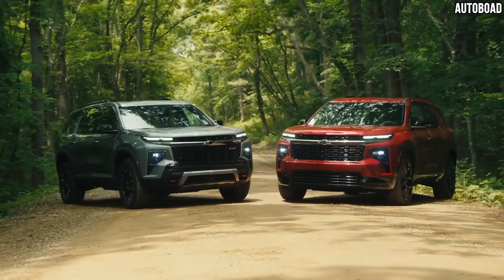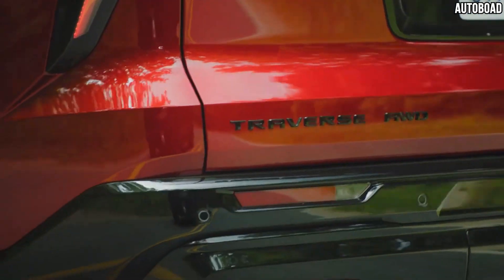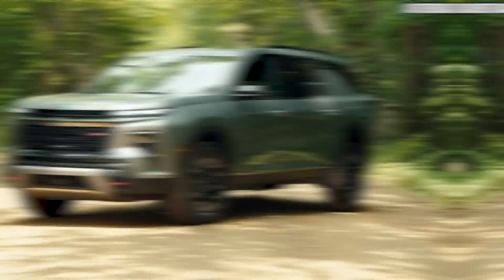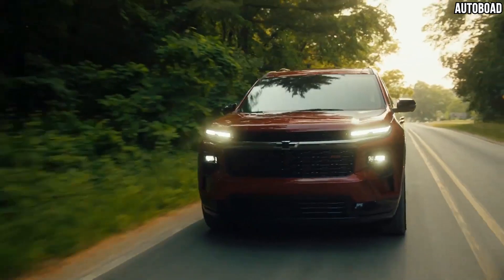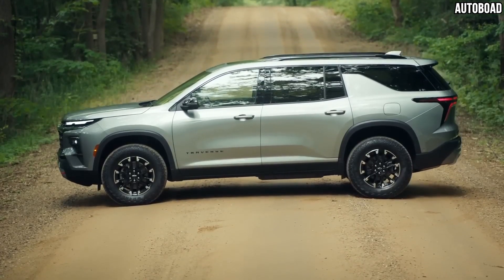The 2024 Chevrolet Traverse unveiling has the auto industry buzzing with excitement. This new SUV will set the midsize SUV standard with its elegance, performance, and cutting-edge technology. With its bold look and commitment to innovation, the Chevrolet Traverse 2024 will transform driving for adaptable and sophisticated drivers.